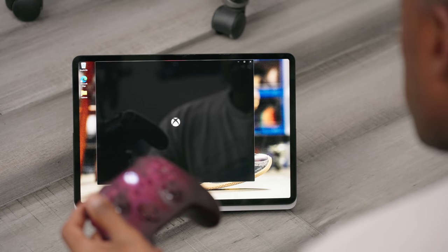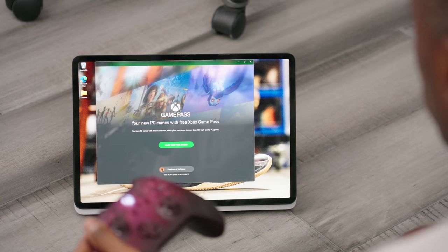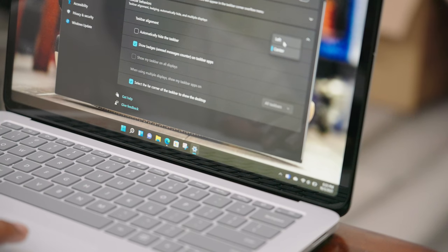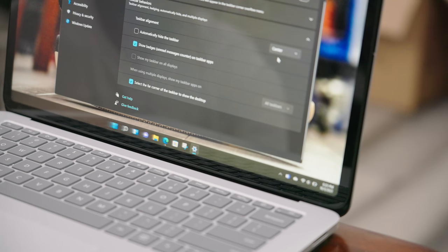One major change I will point out is the switching of the taskbar. Most people would expect it to be on the left, but for this version of the OS, it has been moved to the center. For the power user, I imagine keyboard shortcuts are going to be the main way to get around, and those are still available, so I don't see this as anything wild that changes the way you actually use the system.